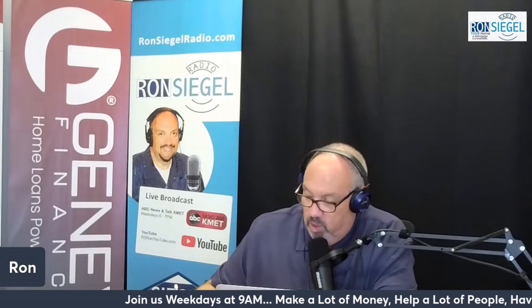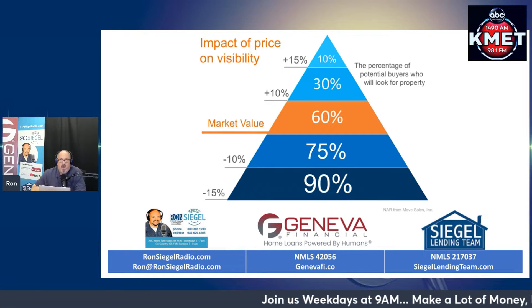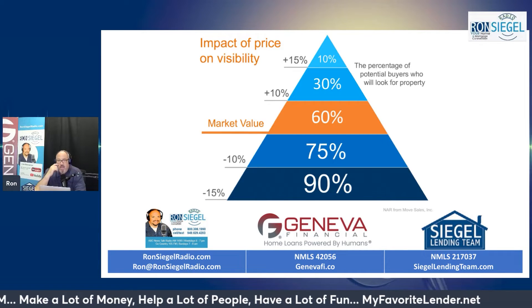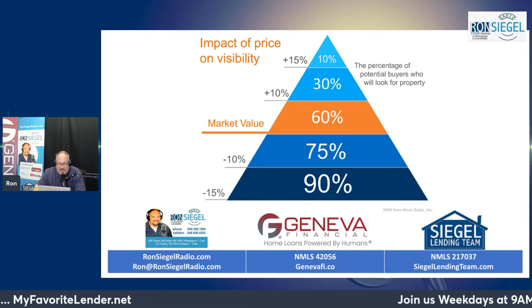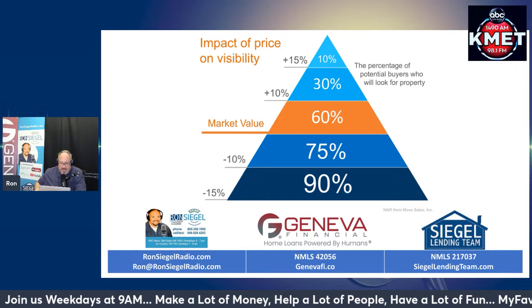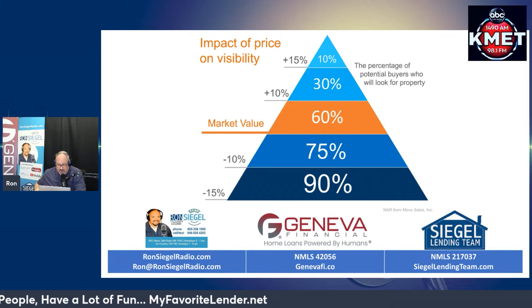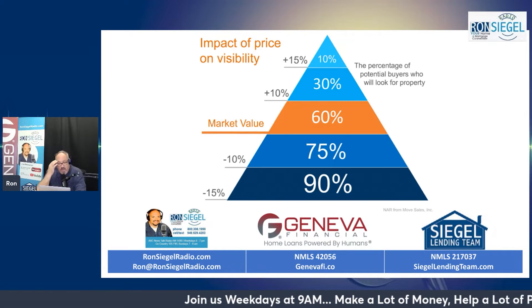The first one is pricing. We want to make sure the price is properly done. We want to make sure you price the property properly, and maybe even price it aggressively. There's a graph here showing the impact of price on visibility - commissioned by the National Association of Realtors, sourced from Move Sales Inc.